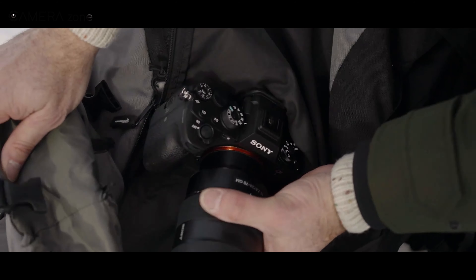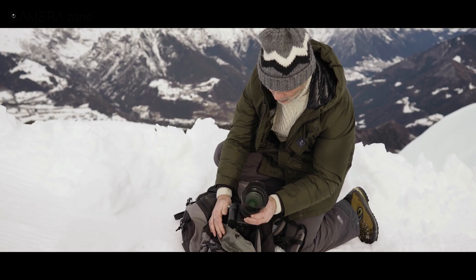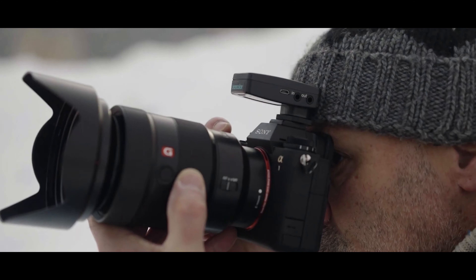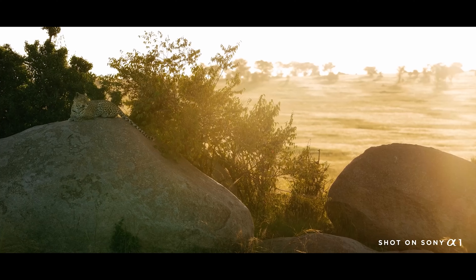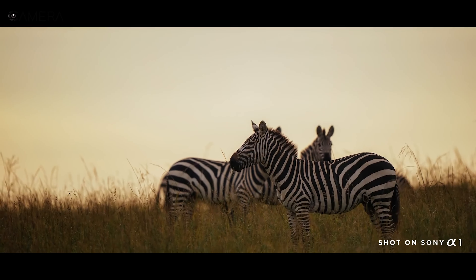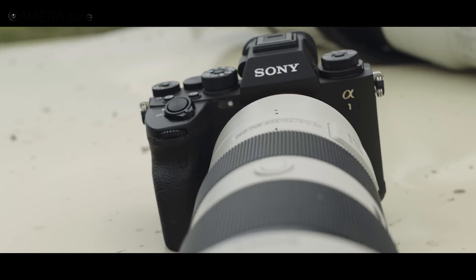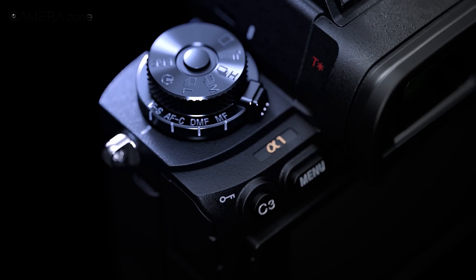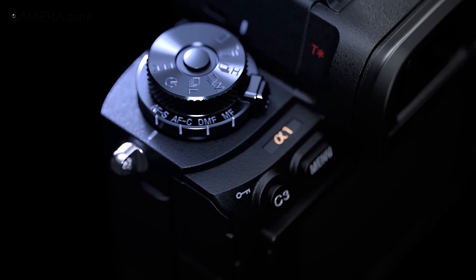Sony has been leading the mirrorless camera market, and its Alpha 1 is a masterpiece that has taken Sony to a new height in competition. There are only a handful of cameras that come to market and conquer. A good example is the Sony A1, which is sitting at the top of the camera market — it has everything you could ever expect in a camera.